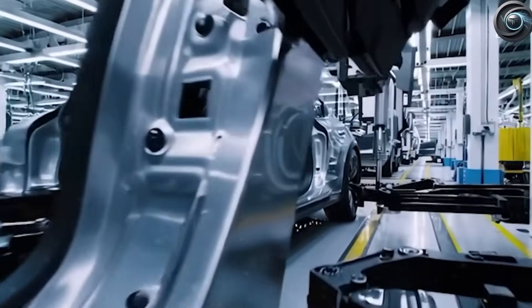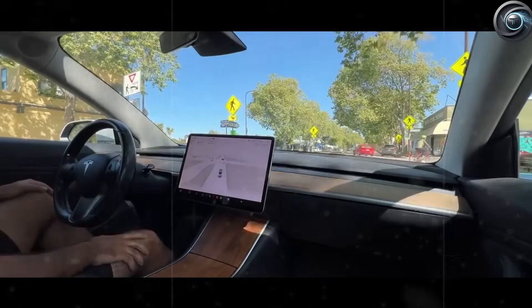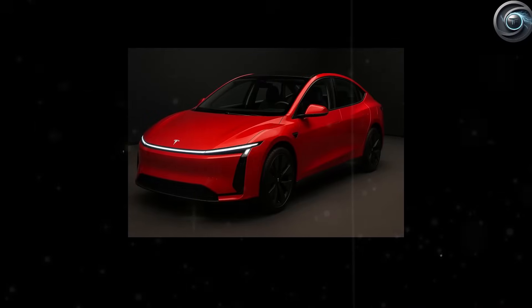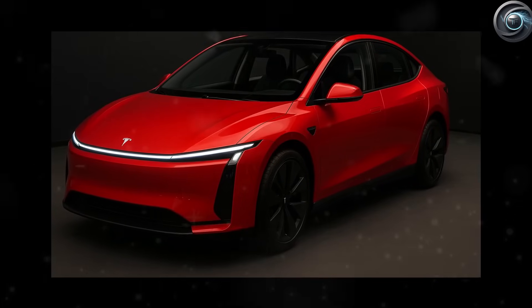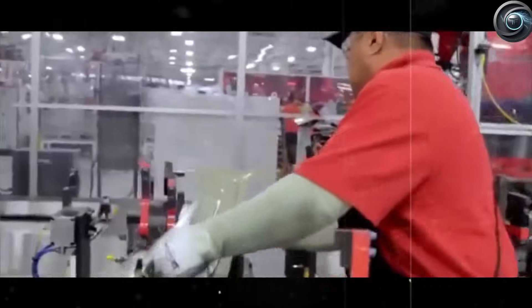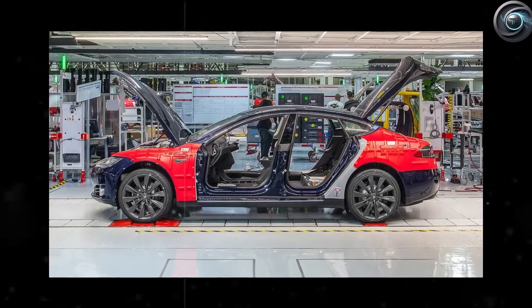Tesla's manufacturing edge is just as critical as its battery strategy. The company's unboxed production strategy and giant casting machines known as gigapresses allow it to build cars using fewer parts and far less labor. By using aluminum alloy and casting entire sections of the car in one go, Tesla cuts the parts count from hundreds to fewer than 100 — meaning fewer welds, fewer seams, and faster assembly times. Tesla's massive casting machines can stamp out five entire vehicle frames in the time it takes a traditional carmaker to finish one, with machine learning and X-ray scanning inspecting every piece in real time.